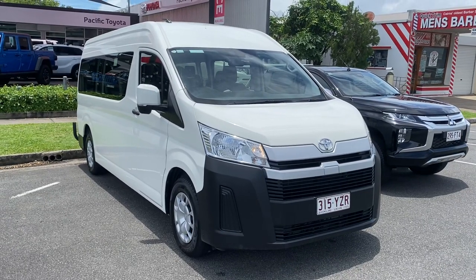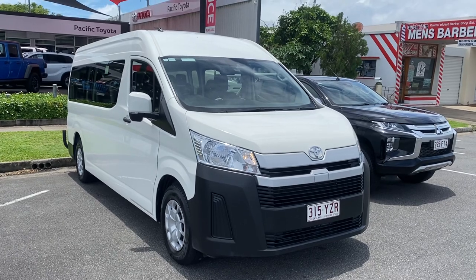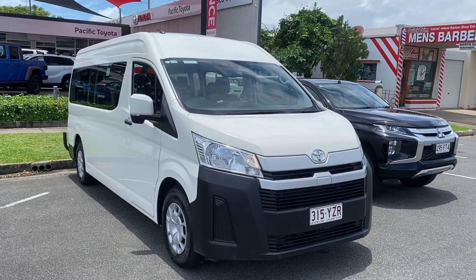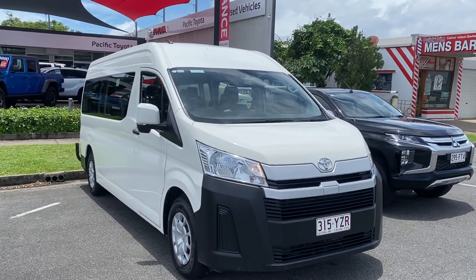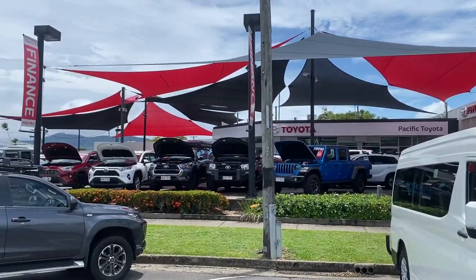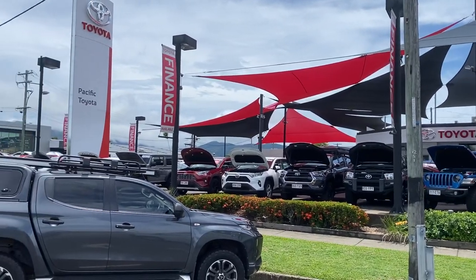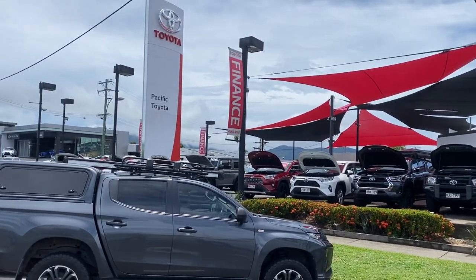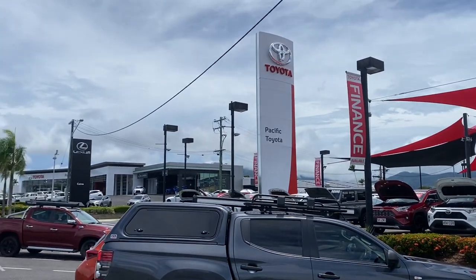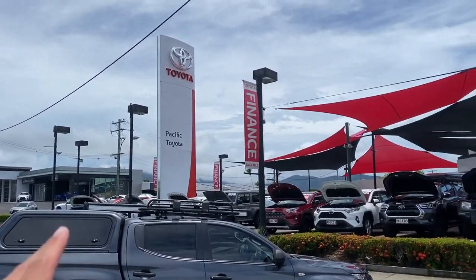Good morning, Reggie here from Pacific Catering Cairns, giving you the walk-around tour of the 2019 HiAce Commuter Bus. The car is parked here in front of our yard. We have two pre-owned dealerships holding over 200 cars at any given time, as well as a brand new showroom next door, along with the service and parts department behind it.